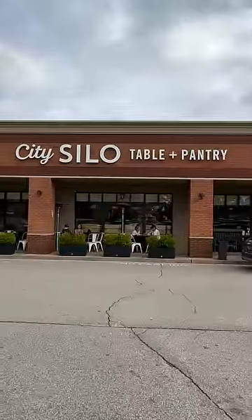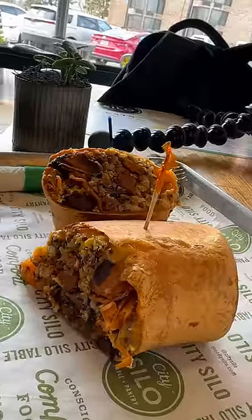Hi y'all, I'm at a place called City Silo in Memphis, Tennessee. This place apparently serves breakfast all day long and there are a couple of items on the menu that look interesting, so let's see what's popping.